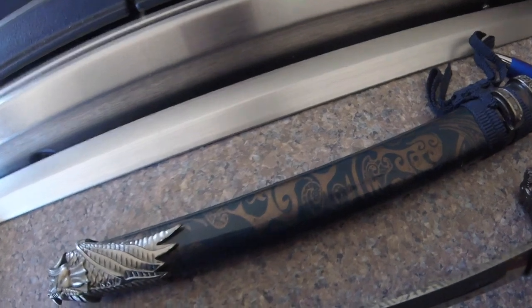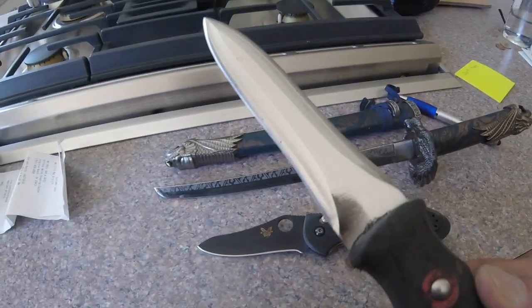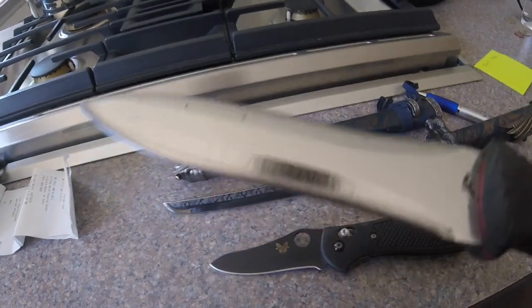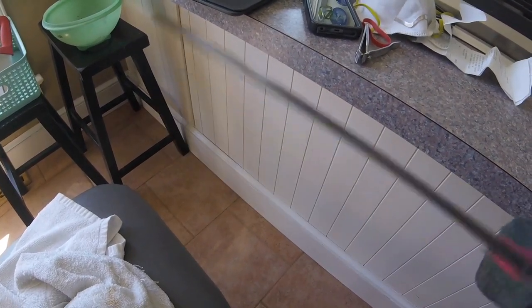He also brought me what he calls his duck knife. It's a piece of junk from China — it was serrated. I removed all the serrations. Still junk. It's pitted everywhere; the more I grind, the more pits I get. But it's in relatively good shape at this moment.